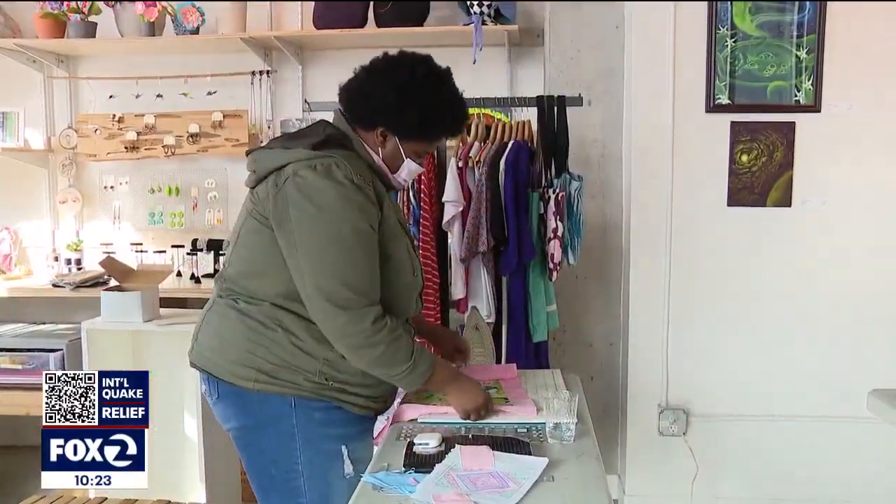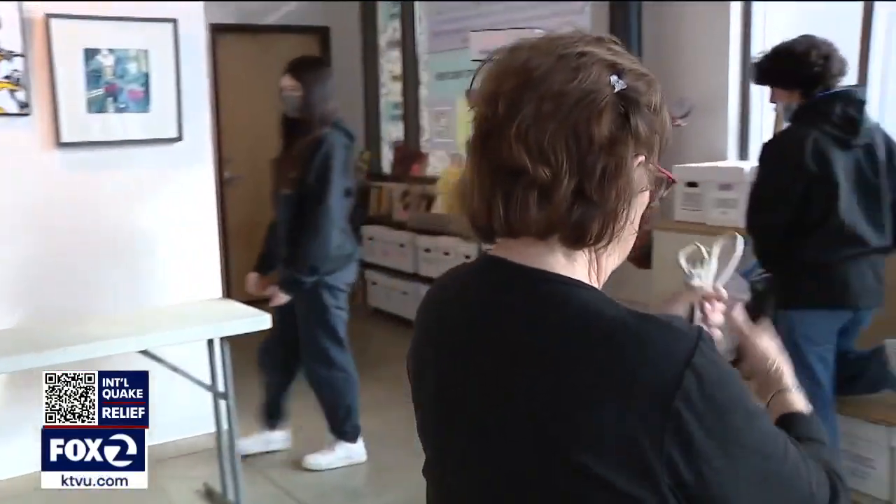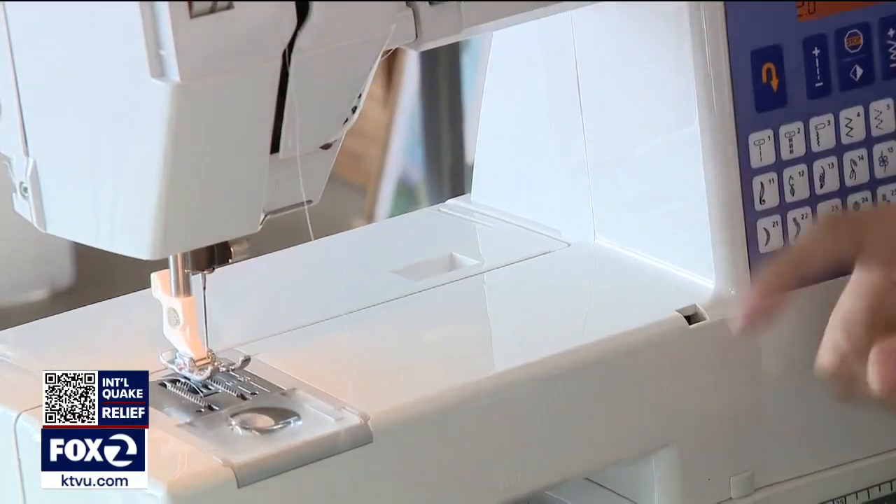Quilting might not be on most teenagers' to-do lists, but twice a week they come to meet their mentor, Wendy Lichtman, a retired math teacher who years ago started the classes after facing a problem she wanted to solve.